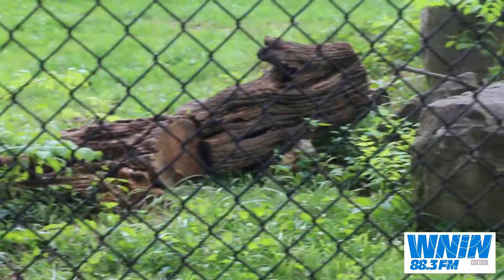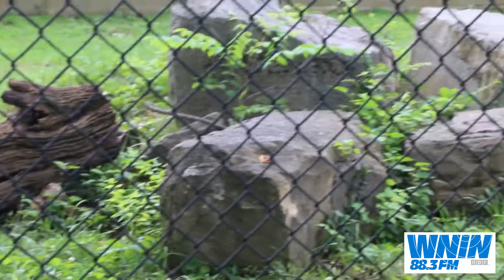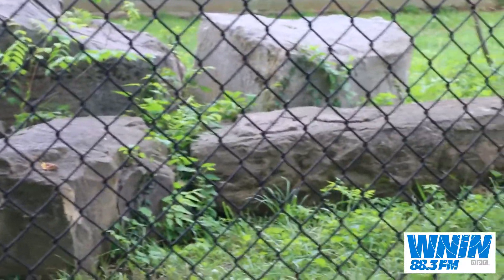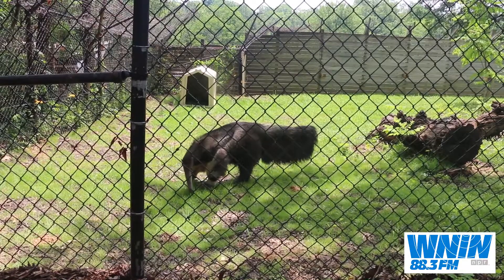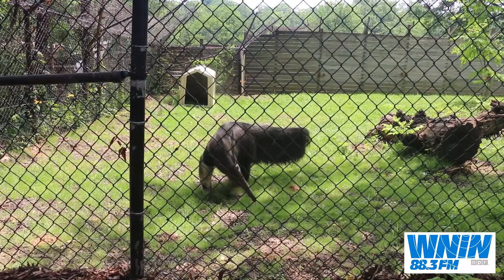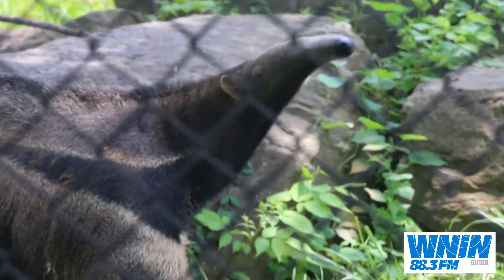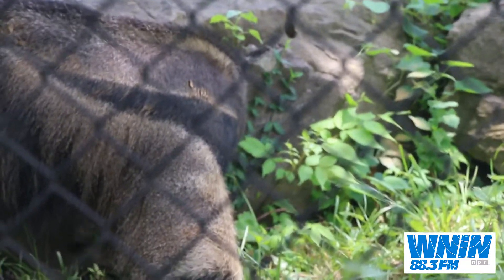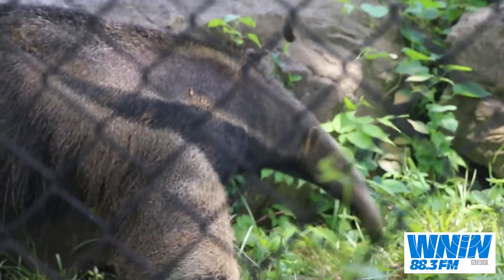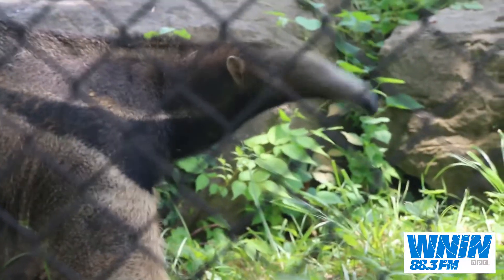There was actually a tree in that exhibit that died, and we sort of left it there, because anteaters love to basically shred the deadfall in searching for ants, termites, and other little tasty bugs to eat. It's entertaining, and it's also a great way to showcase some of his natural behaviors with the strong claws that they have to rip into dead logs and stumps.